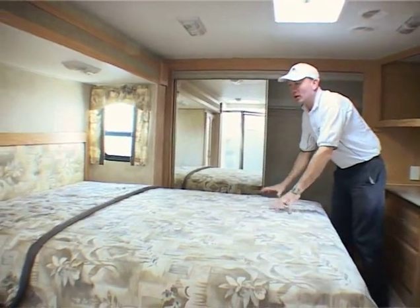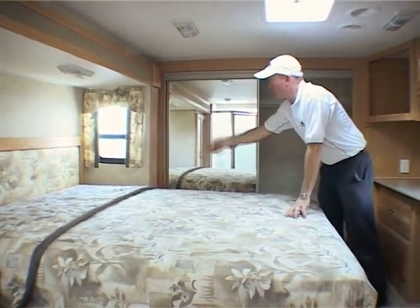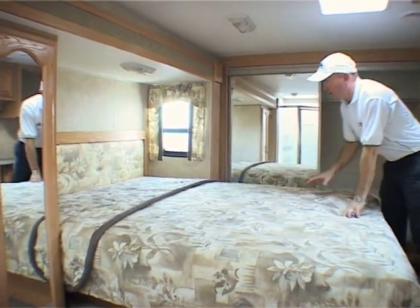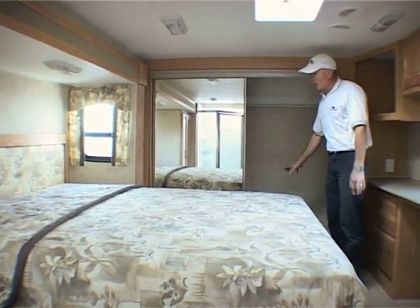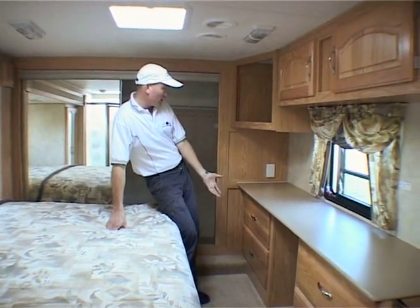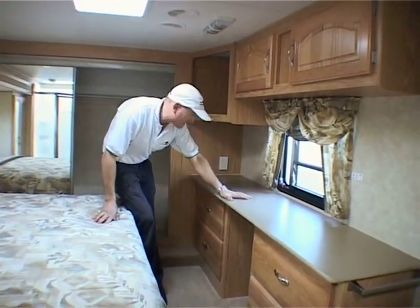Up here in the bedroom area there's obviously a good-sized bed, and this particular model has a bedroom slide-out — this whole capsule here moves out with the head of the bed in it. The bedroom slide-out models all have a front wardrobe with lots of hanging space and storage area. At the foot of the bed you'll find plenty of drawers for storing clothes in, a bench top, and a lot of people in this model choose to use it as a little desk for a laptop computer.